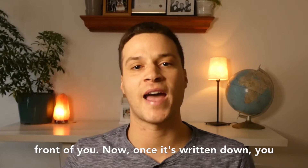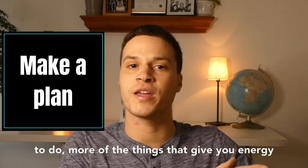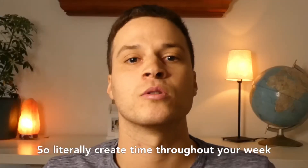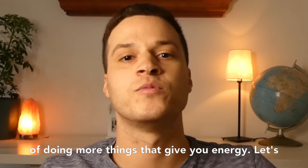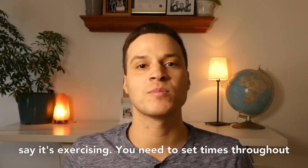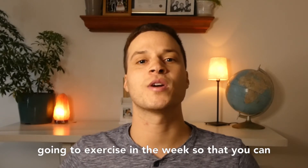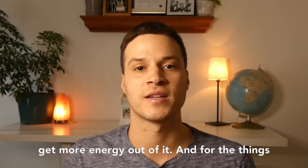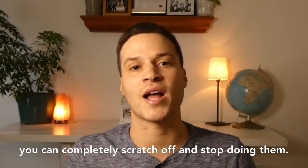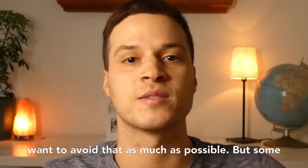Once it's written down, you have to start creating a plan of how you're going to do more of the things that give you energy and less of the things that drain you. Literally create time throughout your week doing more things that give you energy. Let's say it's exercising — you need to set times throughout your week and make a plan of how much you're going to exercise so that you can get more energy out of it. And for the things you don't like doing, maybe some of those you can completely scratch off and stop doing. So if it's talking to a coworker you don't want to, avoid that as much as possible.